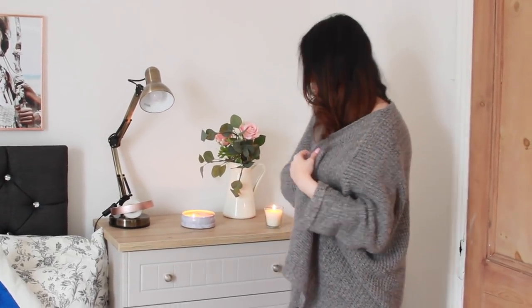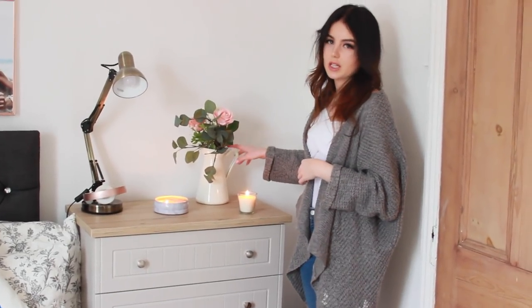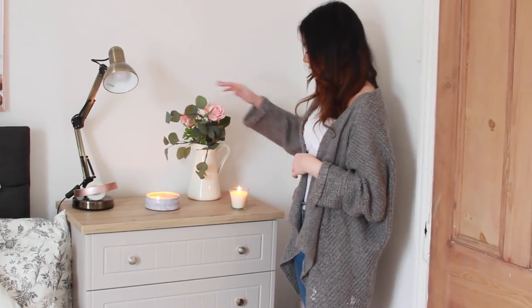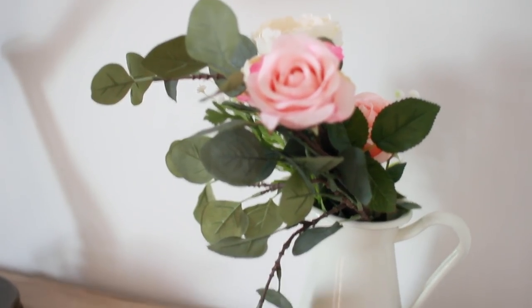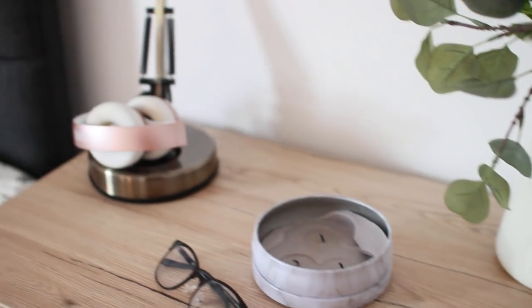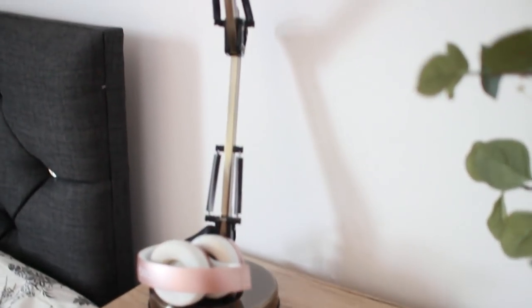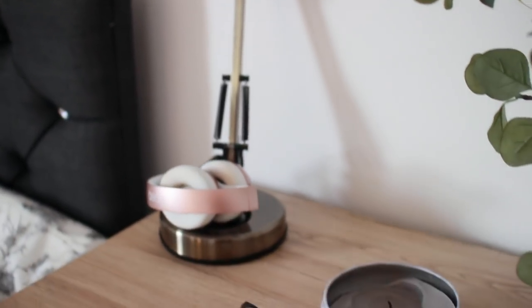I got a really good deal on these from a shop that was closing down in my city, so I'm not really sure where you can get them from. On here I just have this jug that you can get from IKEA — it's really cheap — flowers from IKEA, a candle, and then this one's from Primark, it's like a really cute Marvel tin. And then I have this lamp that I got as well. I'm going to try and link everything in the description.